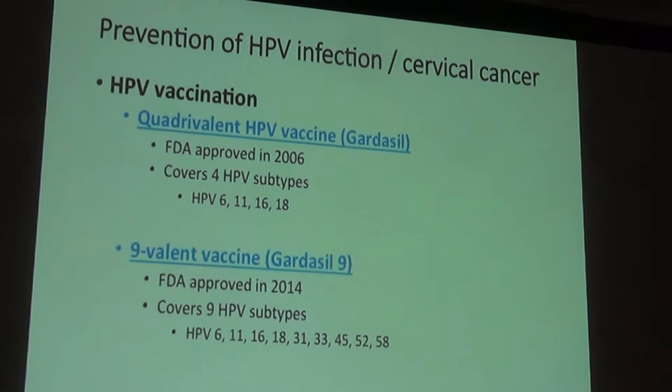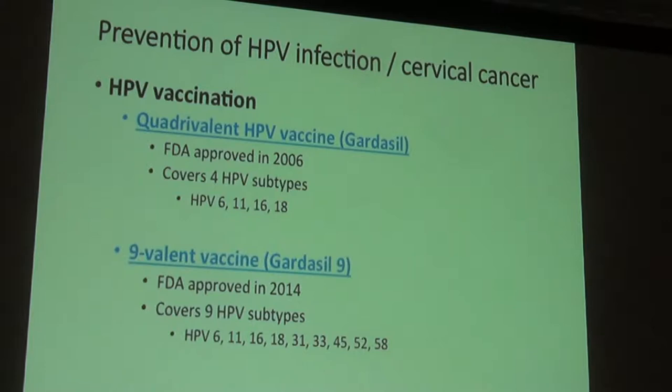The best way to prevent HPV infection, apart from education on safe sexual practices, is HPV vaccination. In 2006, the FDA approved a vaccine called Gardasil. The initial vaccine covered four subtypes — HPV is a family of viruses with multiple subtypes, which are grouped into cancer-causing types and those that cause genital warts or condylomas.